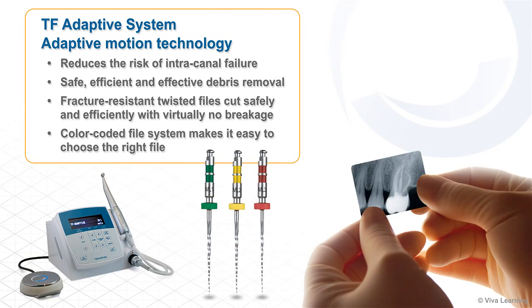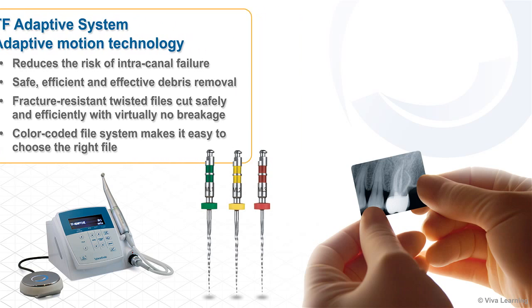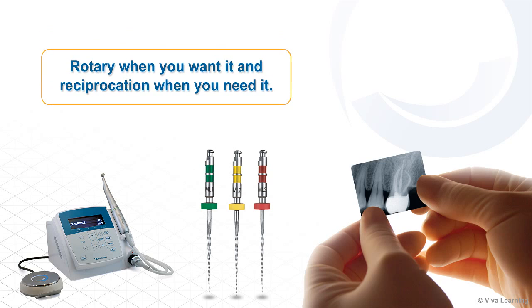A true advancement in endodontic therapy, the TF Adaptive system allows you to negotiate your way to the apical terminus in a safe, controlled manner. The adaptive motion technology reduces the risk of intracanal failure and results in safe, efficient, and effective debris removal. The fracture-resistant twisted files cut safely and efficiently with virtually no breakage, and the color-coded file system makes it easy to choose the right file. For the root canal therapy system that gives you rotary when you want it and reciprocation when you need it, choose the TF Adaptive system from Axis Cybron Endo.